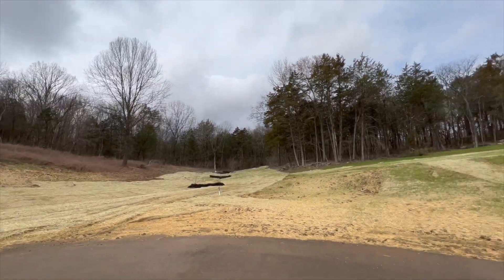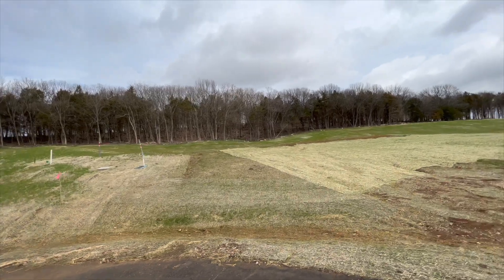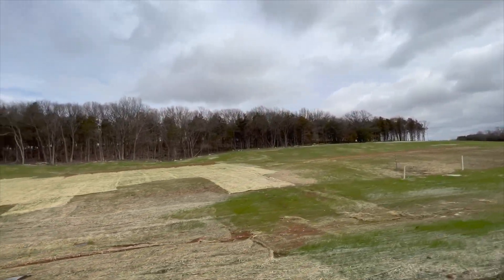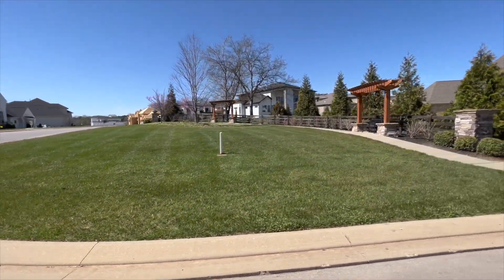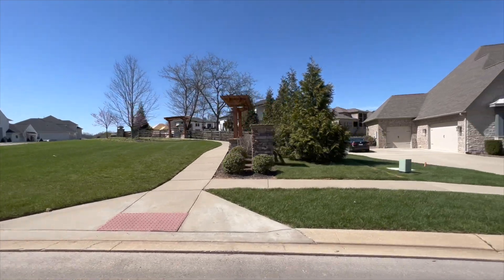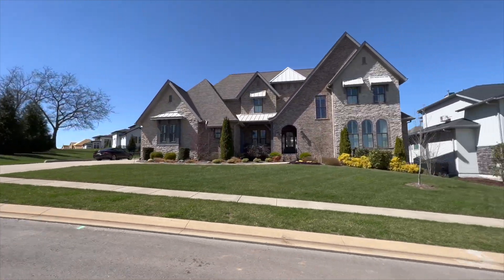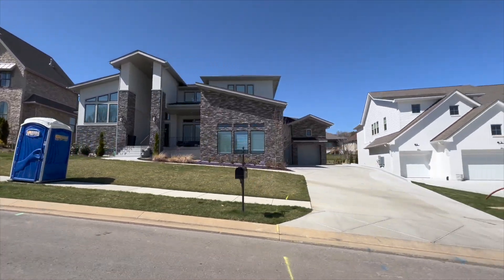Let me drive you through some of these lots in another neighborhood built by Partners in Building, just to give you an idea of what these homes are going to look like. This is Lookaway Farms, which they're building a little further north in Franklin. The lots on these houses are going to be a lot smaller, but we'll drive through and let you see some of these homes.